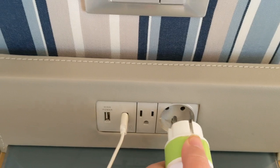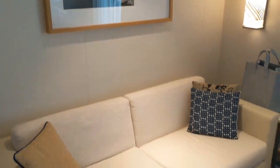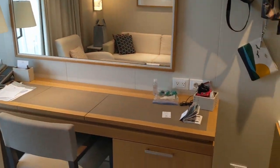We like to bring little adapters on all of our cruises. You can control the lights in the room — this light has its own control as does the reading light. The sofa is just a regular sofa; it's not a sofa bed.